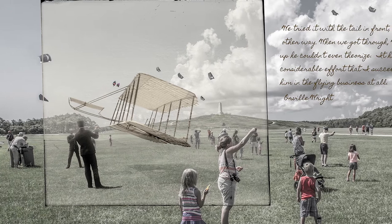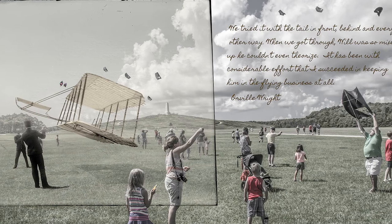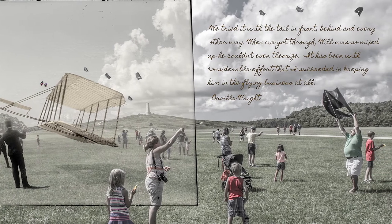There's the Outer Banks, Kitty Hawk, Washington D.C. I went to Detroit to do one photograph. I went to two locations in France.